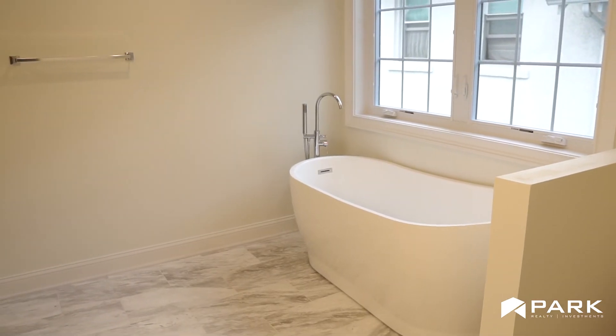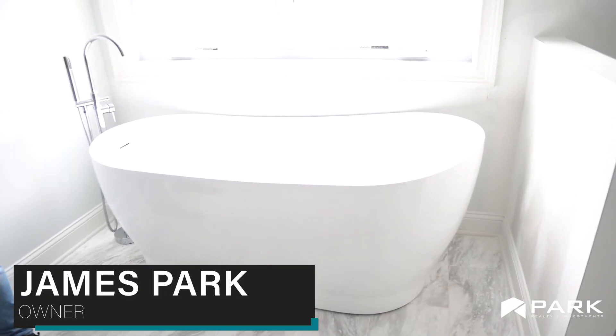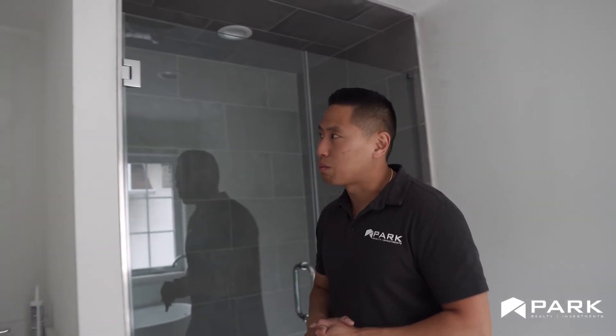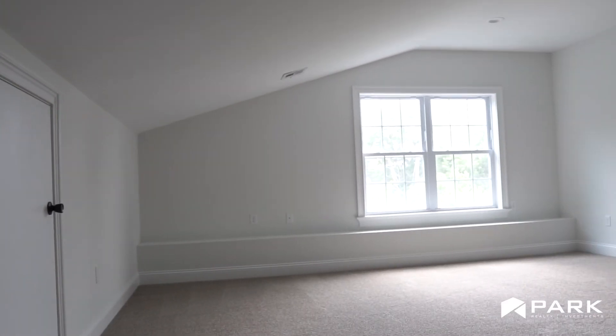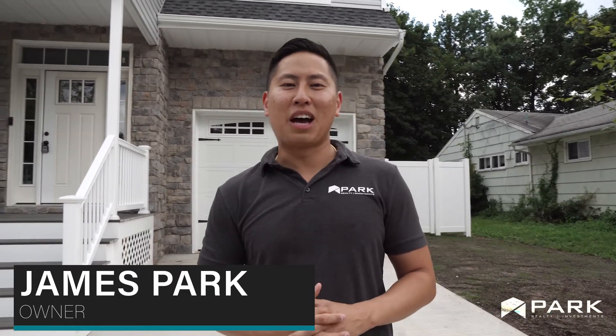My favorite part of the house is this custom bathroom. Everything was customized from the tub to the tile — this is all marble, all chosen by the buyers. All the finishes were chosen by the buyers, and these are things that I can provide to any future buyers interested in purchasing a home with Park Realty Investments. My name is James Park, I'm the owner of Park Realty Investments. This is 113 Durham Avenue, Metuchen — one of my projects.